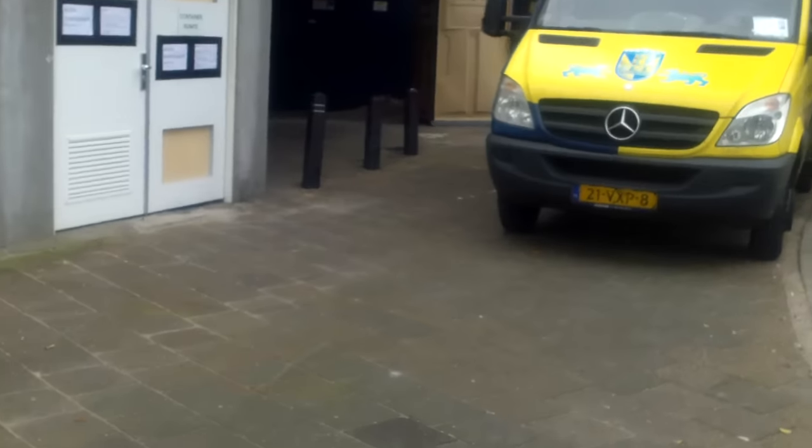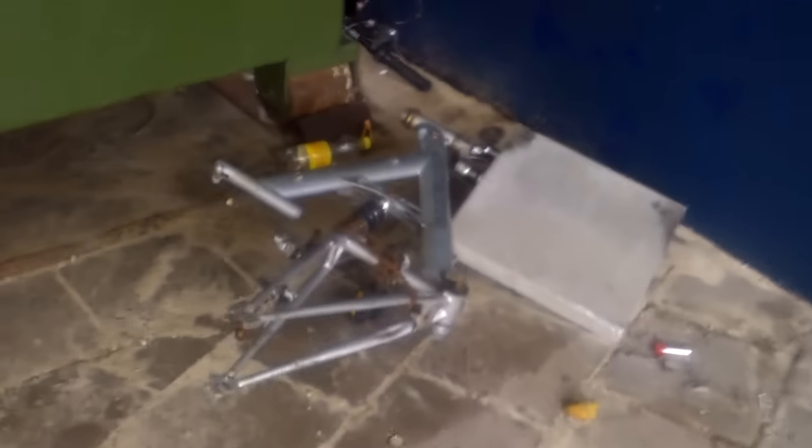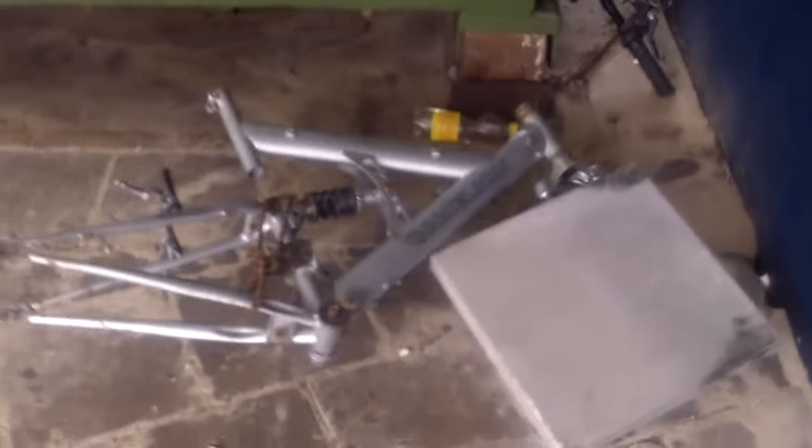What I wanted to show you — we're close to the shopping mall and there are a lot of stolen bicycles around. Here's another example of what you shouldn't touch in the Netherlands: somebody has been dismantling new or newer bikes and throwing the frames with the frame numbers in here.